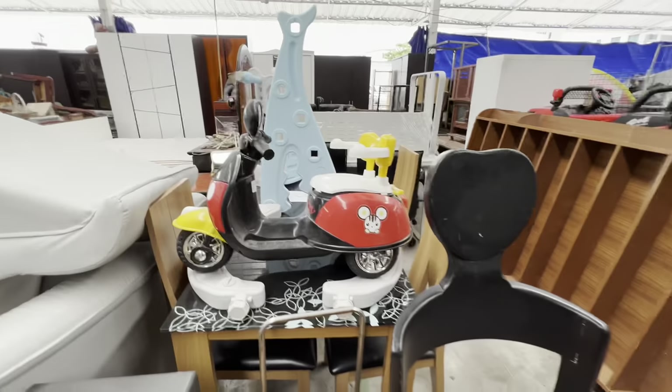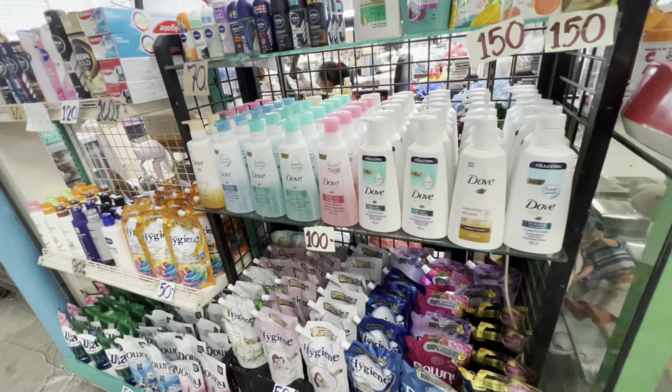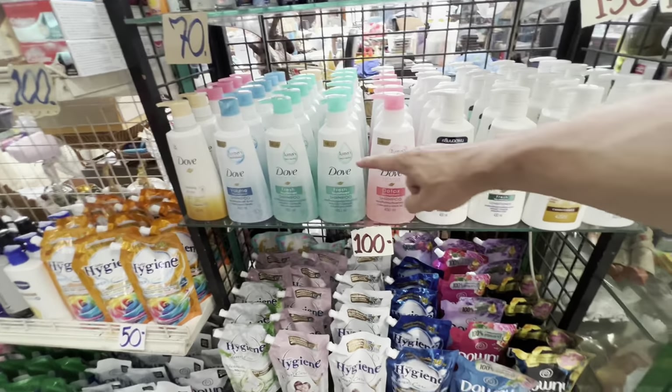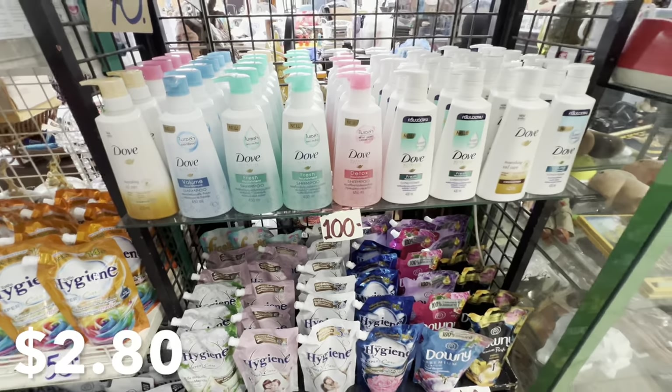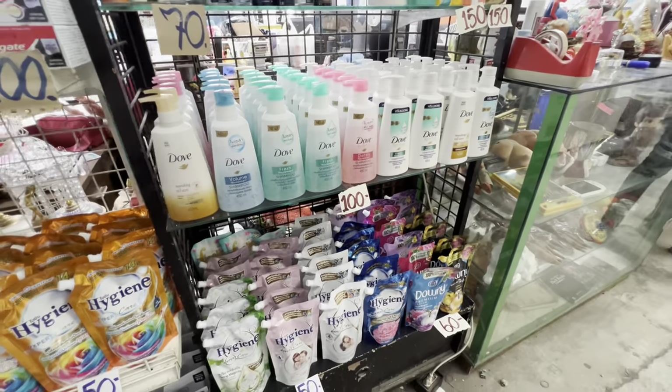I think I see something that I need in my life — I have been looking for a motorbike of my very own. So what about this? Maybe I can ride this thing around. They even get new products here. For instance, I just bought this shampoo at the store the other day — it was 180 baht there, here it's 100. So you can definitely buy some brand new things at markets like this as well.